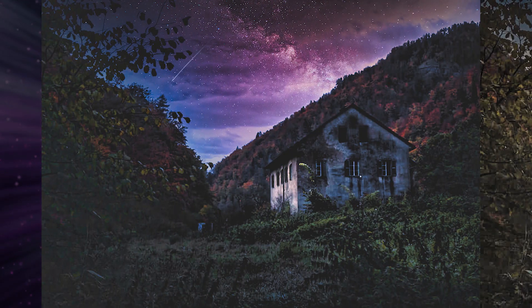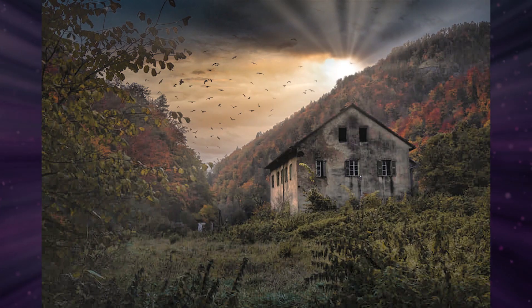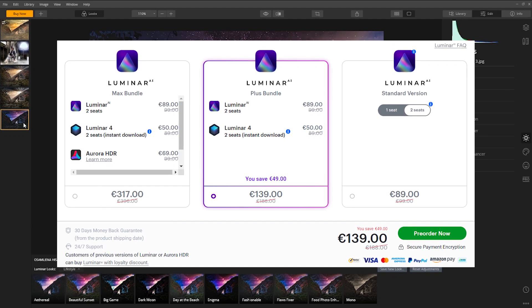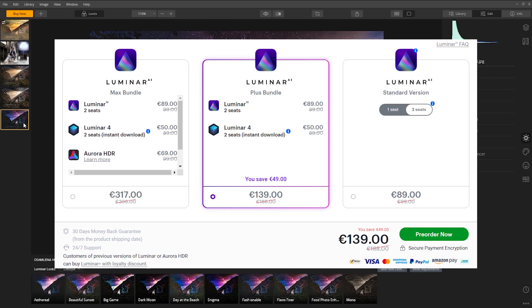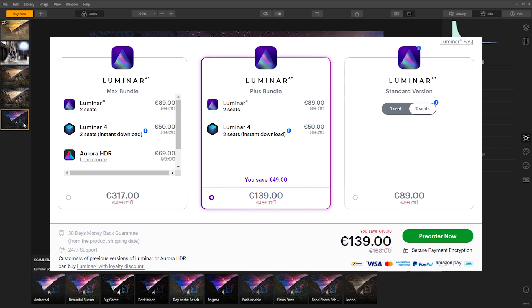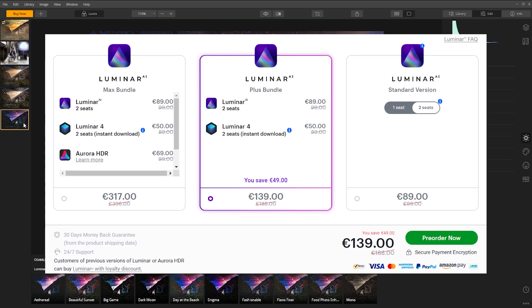I have some promotions for you. If you want to get your hands on Luminar AI, or maybe Luminar 4, please check this out. If you use my link for Luminar 4, you get a discount. And if you want to buy Luminar AI with my link, you also get 20% off.